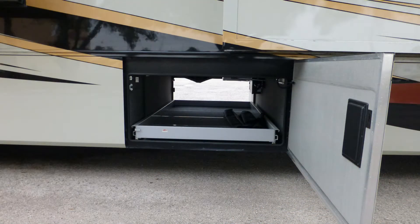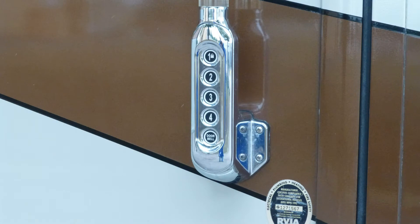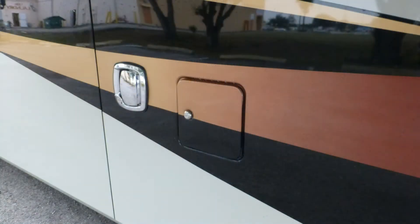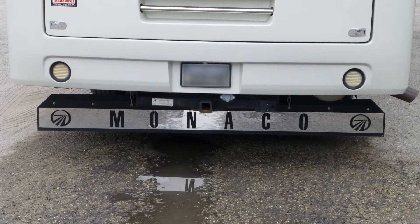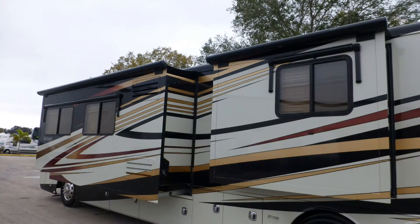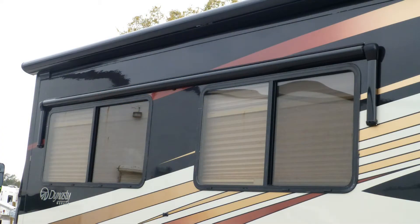There's plenty of underbelly storage in the two large pass-throughs and the two slide-out trays make it easy to get to what you need. You'll find the convenience of keyless entry and dual fuel fillers hard to live without. There's also an outside shower, rear ladder, and custom full rear mud flap. The tinted dual-pane windows provide protection from heating and cooling loss and interior fading.